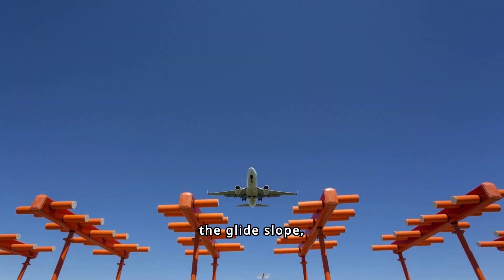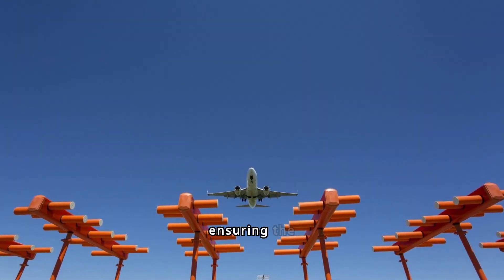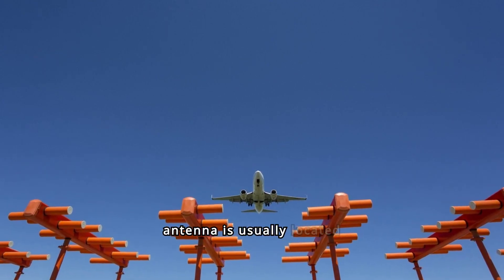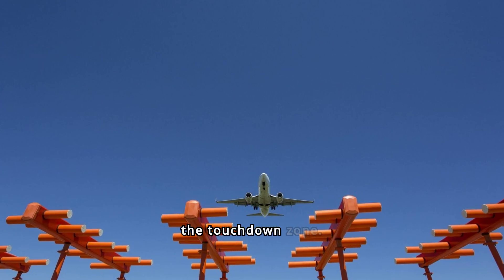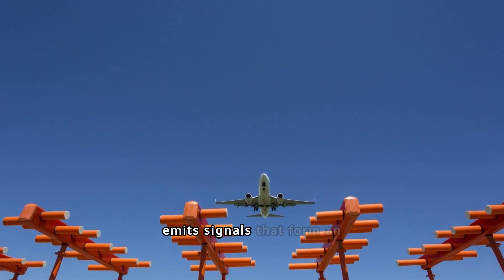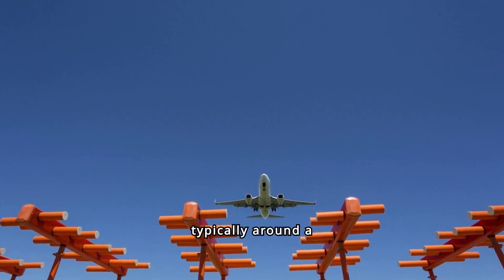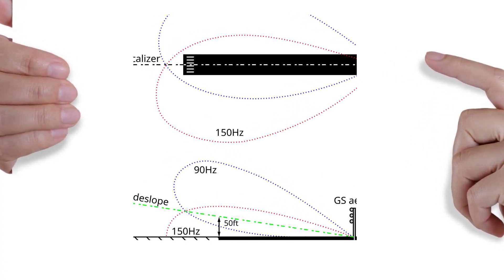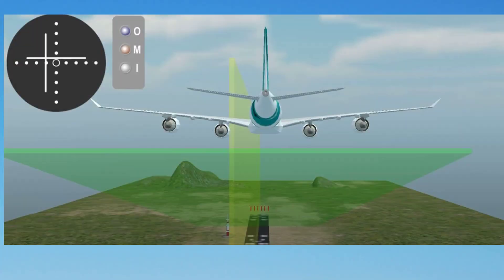The second component, the glide slope, provides vertical guidance, ensuring the aircraft is on the correct descent path. The glide slope antenna is usually located beside the runway, near the touchdown zone. This system emits signals that form an ideal descent path, typically around a three-degree glide angle. Similar to the localizer, the glide slope needle on the instrument panel indicates whether the aircraft is above or below the desired glide path. When the needle is centered, the aircraft is on the correct glide slope. If the needle moves up or down, pilots adjust their pitch to regain the correct descent angle.